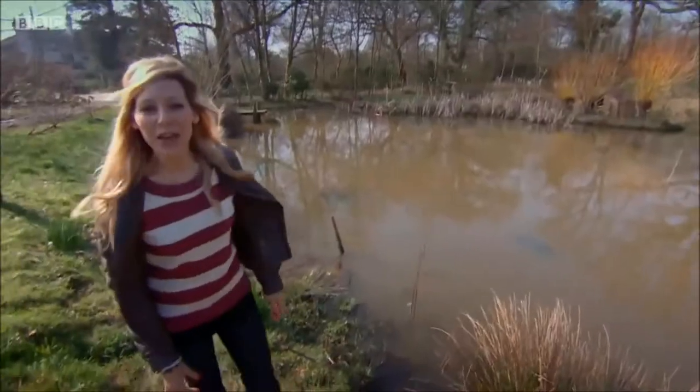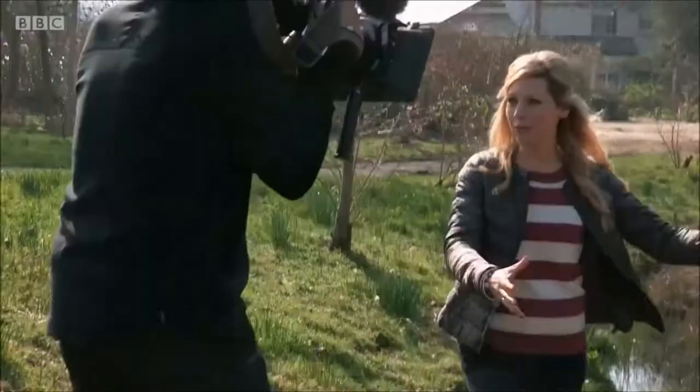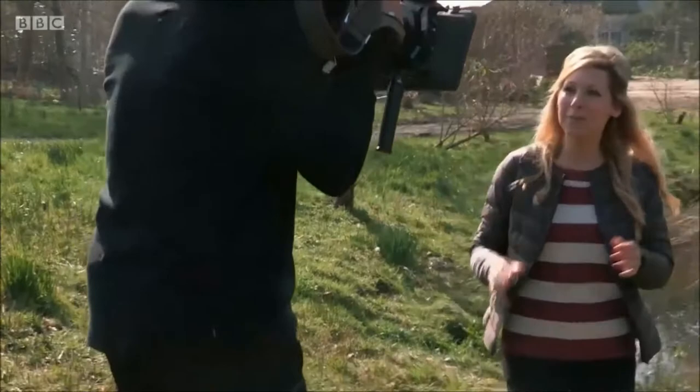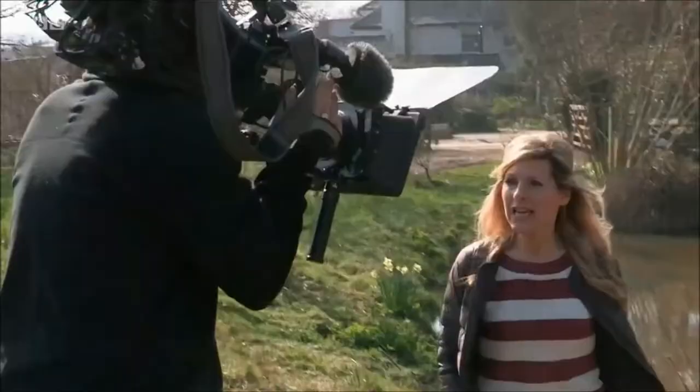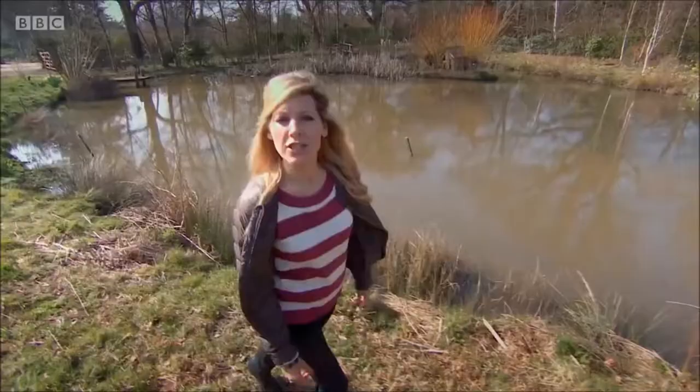Here in the UK our ponds are packed with watery wildlife, from tiny tadpoles to nimble newts. But there is one giant invader that overshadows them all. This voracious visitor is threatening our native species from thriving.